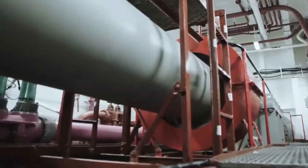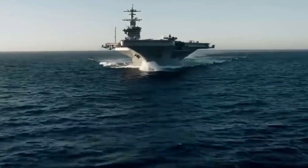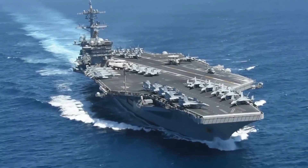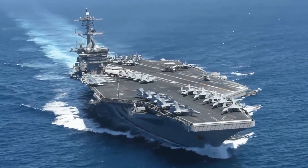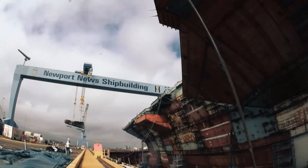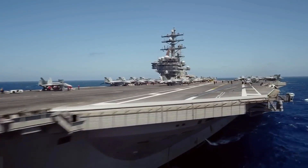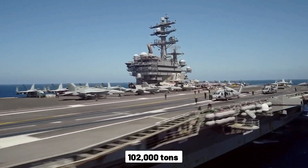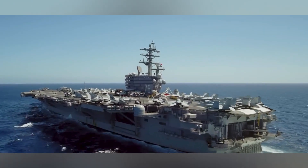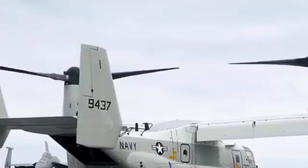These reactors grant the carriers the capability to operate for more than 20 years without refueling, with a projected service life of over 50 years — requiring only one refueling at midlife. Constructed in Virginia by Huntington Ingalls Industries, these massive vessels can carry up to 102,000 tons, and each costs around $8.5 billion dollars to build.